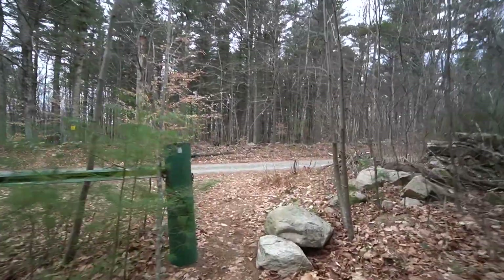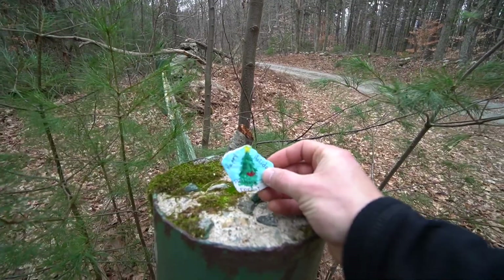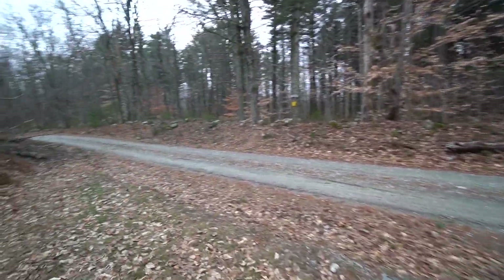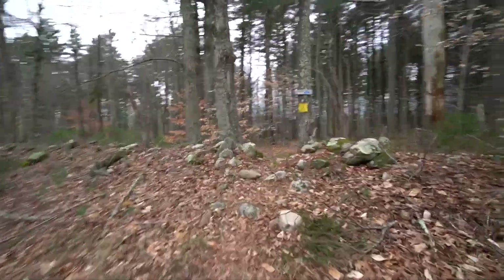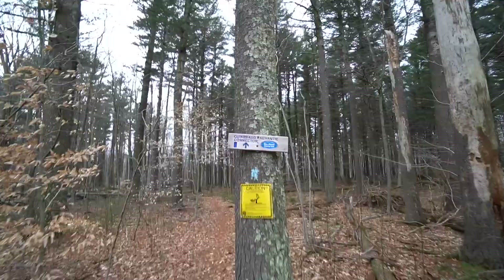I believe this will be our last road crossing — this is Breakneck Hill Road. We are entering the last stretch of this trail, which will connect to the Nahantic.